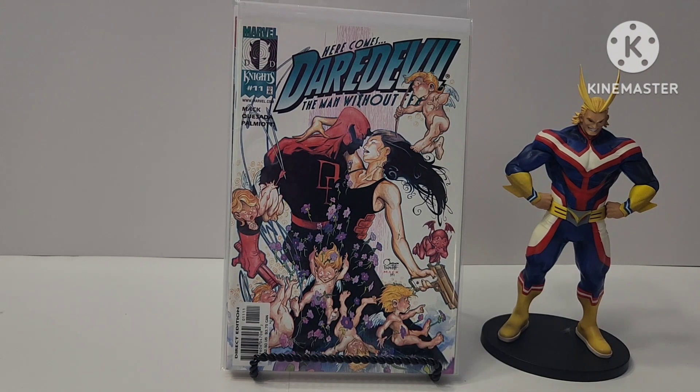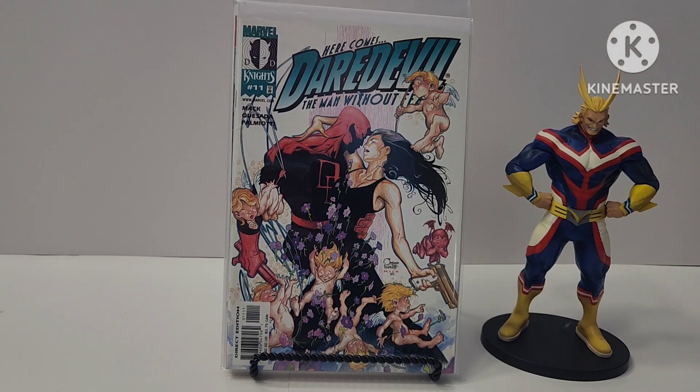All right, welcome back for part two — part two of this awesome comic haul. Like I said, from these I traded two Sensational She-Hulks and a random She-Hulk. I traded with my Facebook contact, do claim sales. And these are the books that I got, and this is part two of that.